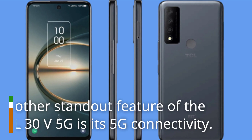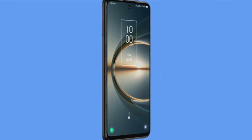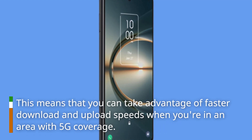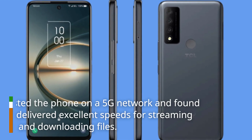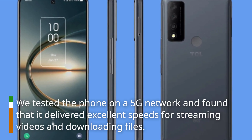Another standout feature of the DCL30V 5G is its 5G connectivity. This means that you can take advantage of faster download and upload speeds when you're in an area with 5G coverage. We tested the phone on a 5G network and found that it delivered excellent speeds for streaming videos and downloading files.